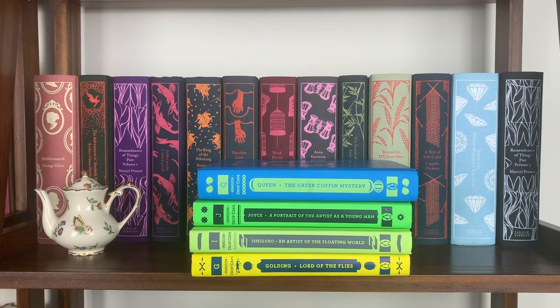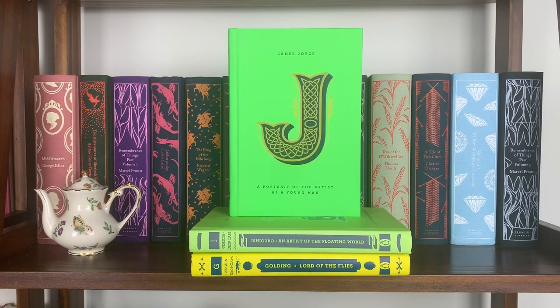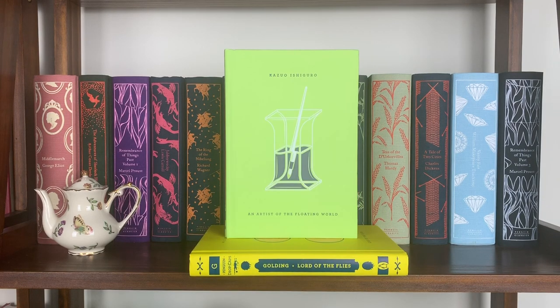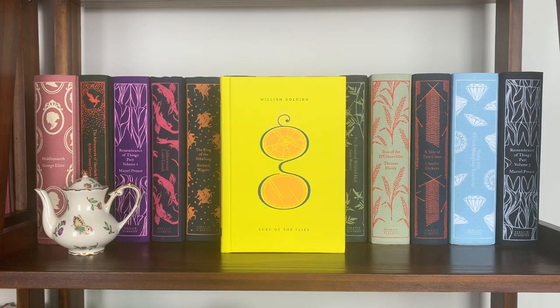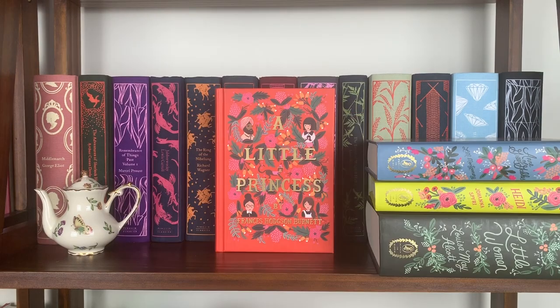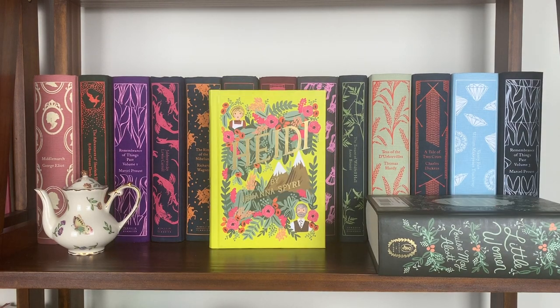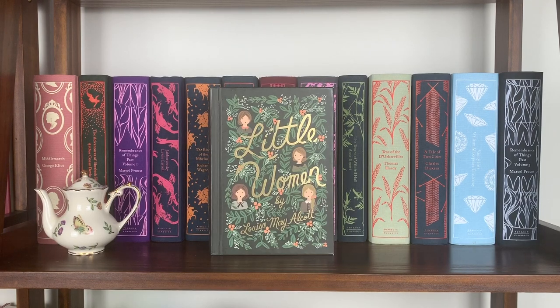I have four of the Penguin Drop Caps editions — there are 26 total, one for each letter of the alphabet. Mine are: The Greek Coffin Mystery by Ellery Queen, A Portrait of the Artist as a Young Man by James Joyce, An Artist of the Floating World by Kazuo Ishiguro, and Lord of the Flies by William Golding. My four Puffin in Bloom editions are: A Little Princess by Frances Hodgson Burnett, Anne of Green Gables by L.M. Montgomery, Heidi by Johanna Spyri — the book that got me into reading — and Little Women by Louisa May Alcott.